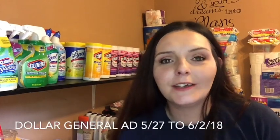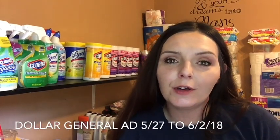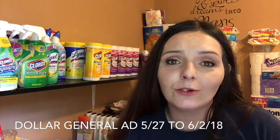Hey guys, in this video we are going to take a look at the Dollar General ad preview from May 27th until June 2nd, 2018. I have to be honest with you guys, it's not that great of an ad preview, but there are a couple of really exciting things. A few of the ad previews I've seen for other stores weren't that exciting for this week either — I think it's going to be a slower week, but that's okay.